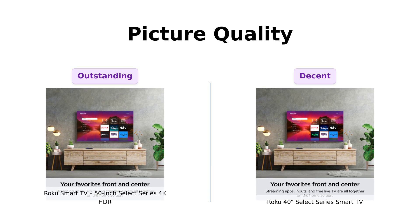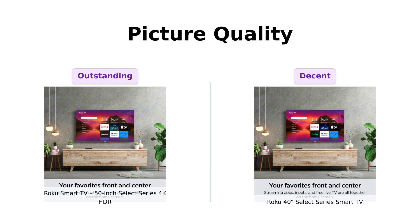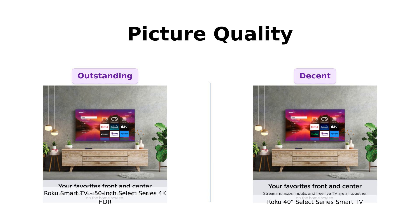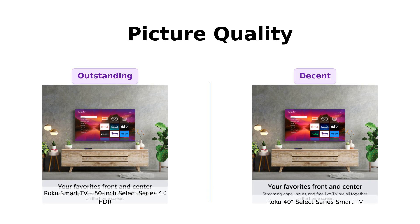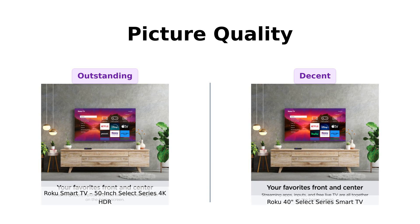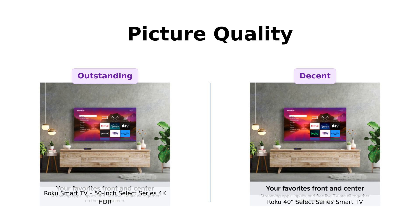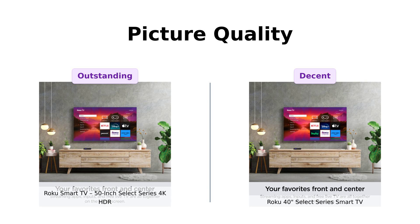Meanwhile, the 40-inch Select Series offers sharp picture quality, exceptional clarity, and stunning brightness. According to reviewers, the 50-inch model's picture quality is truly impressive, with many praising its vibrant colors and sharp details. The 40-inch, while good, doesn't quite reach the same level of wow factor.